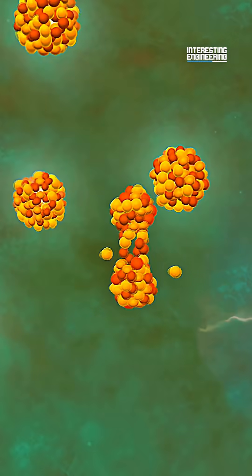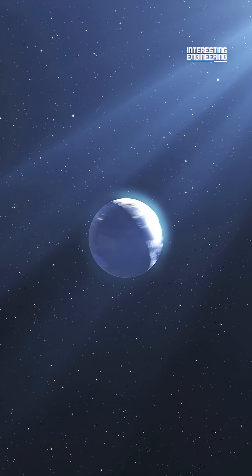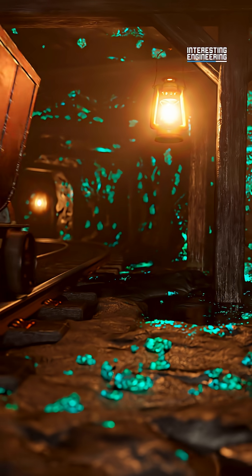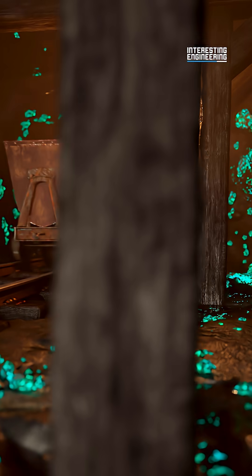Finally, the natural fission reactor needed to survive. In the past 2 billion years, the Earth went through countless floods, earthquakes, and more. But the Oklo mine survived, untouched. It was also surrounded by organic matter, which kept its radioactivity from leaking to the outside.